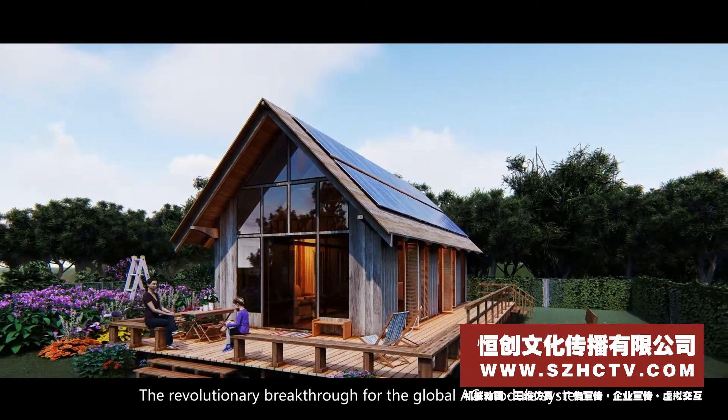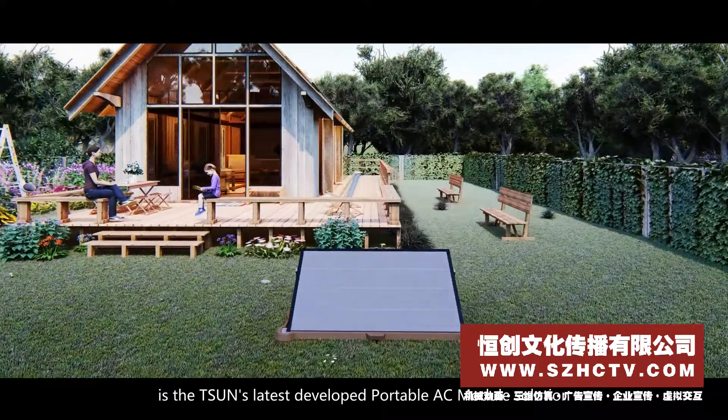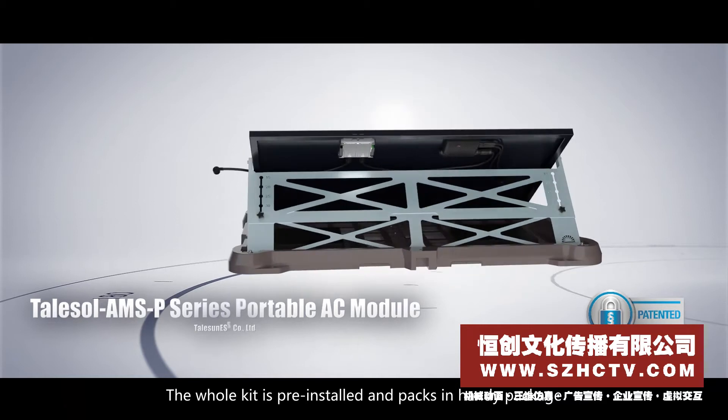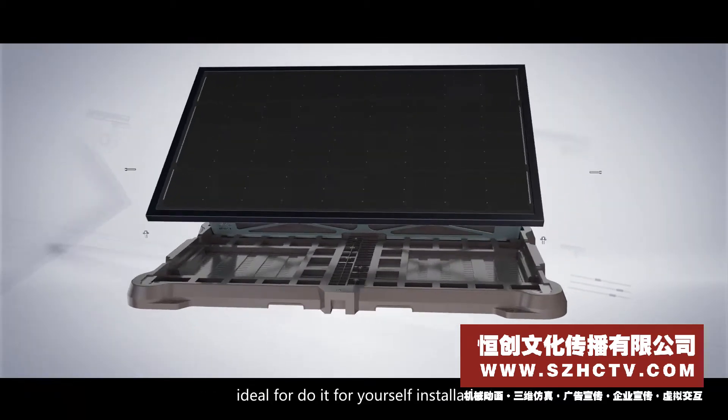The revolutionary breakthrough for the global AC module system is Tsun's latest developed portable AC module solution. The whole kit is pre-installed and packed in a handy package, ideal for do-it-yourself installation.